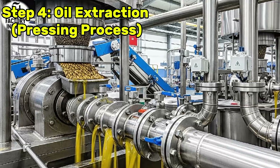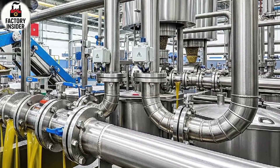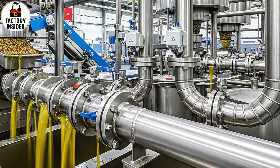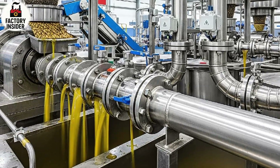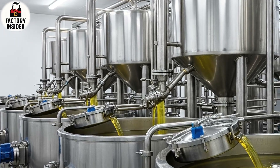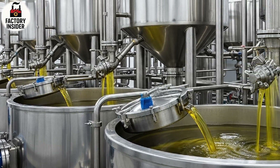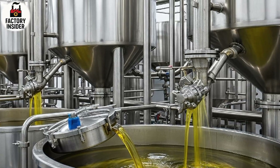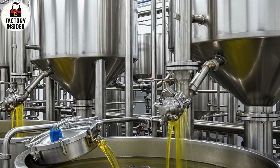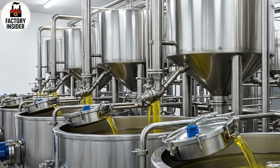Step 4: Oil Extraction — Pressing Process. Now we reach the heart of the factory where the real magic happens. The conditioned kernels are pushed into large mechanical screw presses that crush them under intense pressure. Thick golden oil begins to pour out from the seeds as the machines rotate powerfully. On one side you have the dry cake residue and on the other a rich stream of sunflower oil flowing into steel pipes and collection tanks — warm, aromatic, almost like a golden waterfall forming inside the factory.